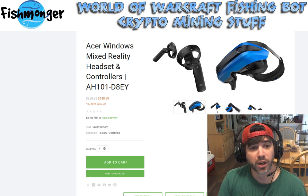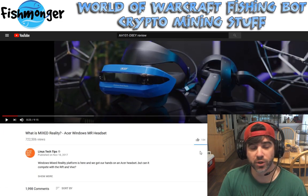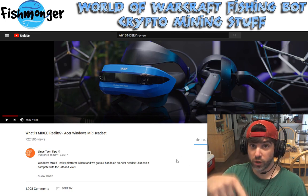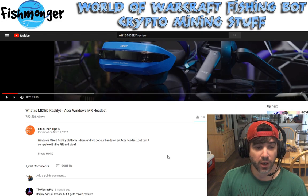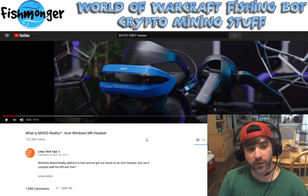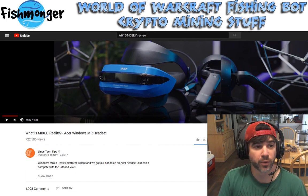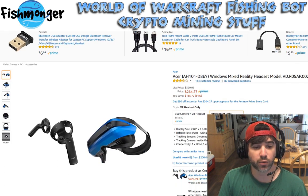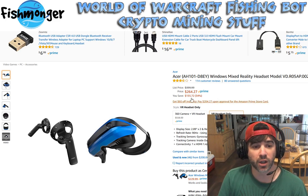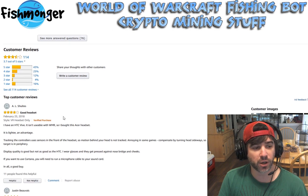Linus Tech Tips did a video on these and it was pretty positive for the price, which at that time wasn't $150. I'm getting mine factory recertified, and he mentioned only minor problems. On Amazon, it's currently selling for $264 new and has three and a half stars. Looking at the customer reviews, it's a mixed bag but generally pretty good.